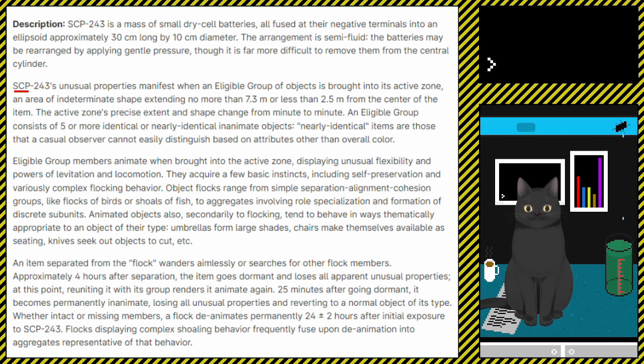SCP-243's unusual properties manifest when an eligible group of objects is brought into its active zone, an area of indeterminate shape extending no more than 7.3 metres or less than 2.5 metres from the centre of the item. The active zone's precise extent and shape change from minute to minute. An eligible group consists of 5 or more identical or nearly identical inanimate objects.